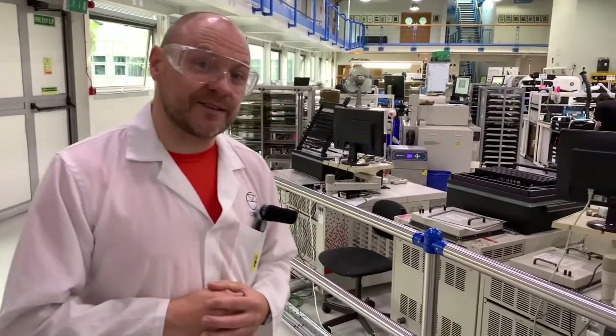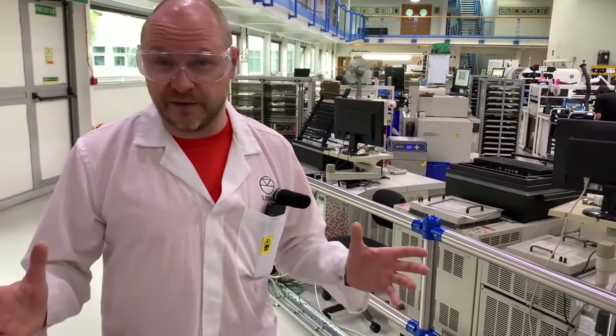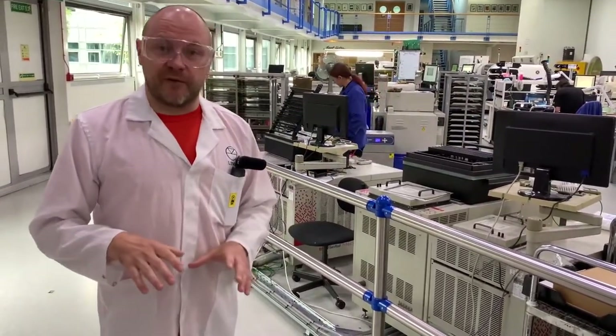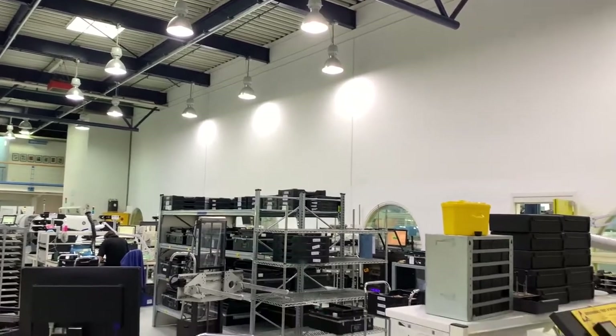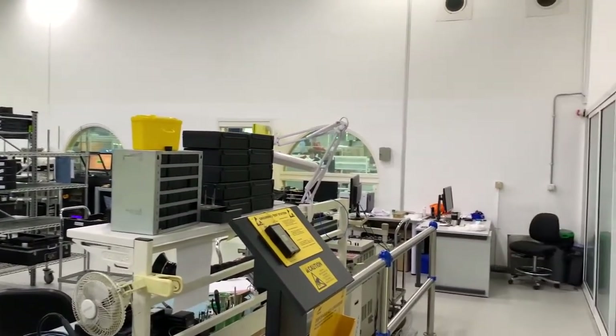Welcome to board assembly and test. This is where we manufacture all the circuit boards that go into every Linn product. This area actually used to be the main office for the factory when the building was built in the mid-1980s. We extended the factory in 2003 with two wings, one either side, so that this team could come into this area and have their own dedicated space.